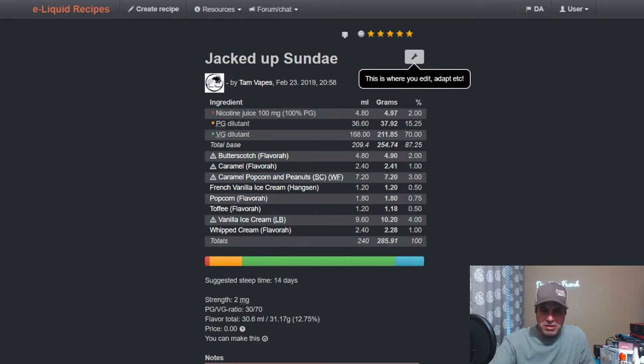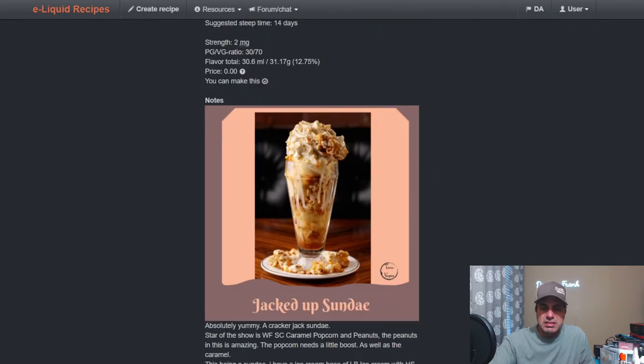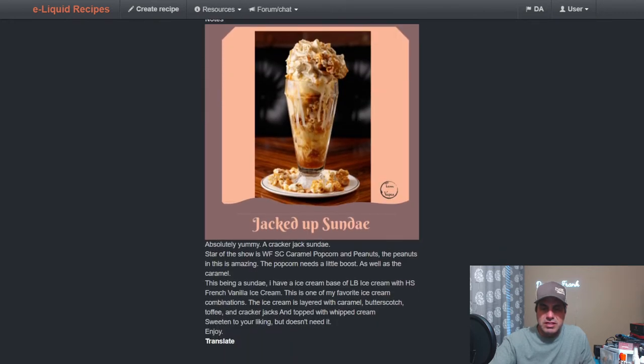Tam has Jacked Up Sundae, which is one of my favorites. She uses Flavor West Butterscotch at two, Caramel from Flavor West at one, Caramel Popcorn and Peanuts at three, French Vanilla Ice Cream at one and a half, Flavor West Popcorn at 0.75, Toffee at 0.5, Vanilla Bean Ice Cream at four, and Whipped Cream from Flavor West at one. It's one of my favorites from Tam — the description pretty much nails it.